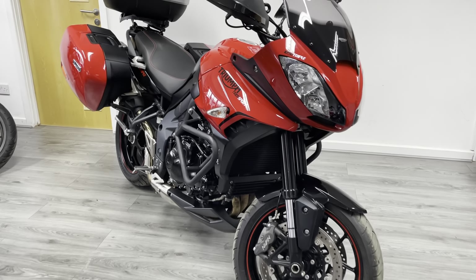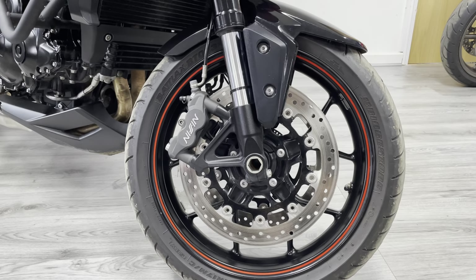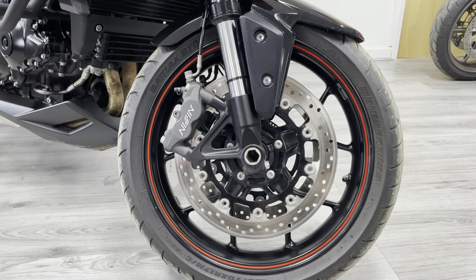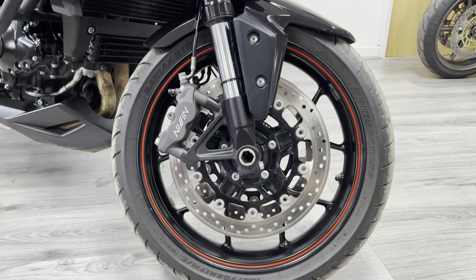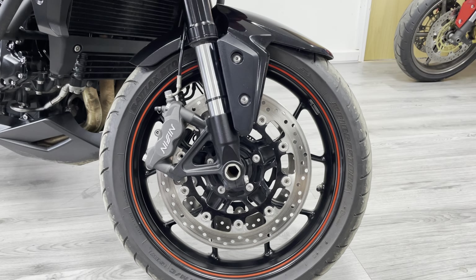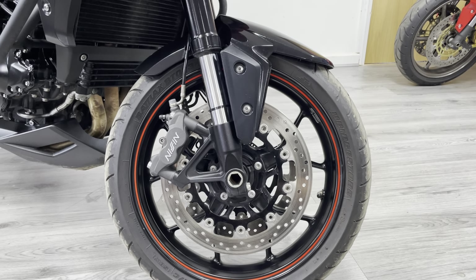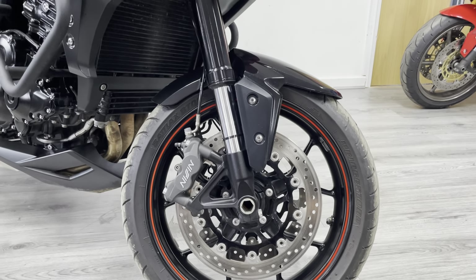Starting at the front: 310 millimeter discs with four-pot radially mounted Nissin brakes — loads and loads of stopping power on this bike. It does come with braided hoses as standard, so a really solid front end. Good tires all around, upside-down forks with no pitting or rust.